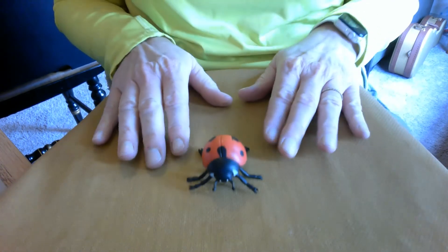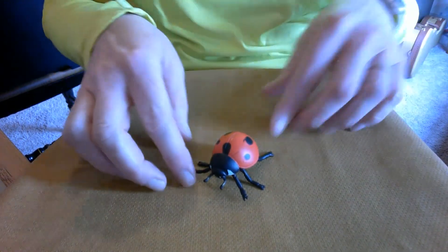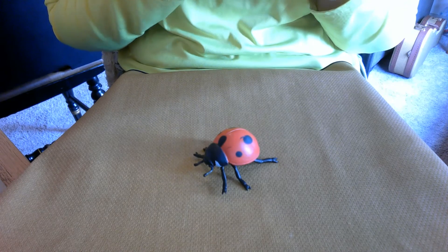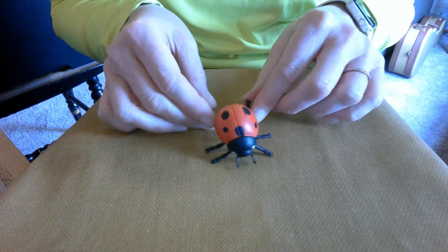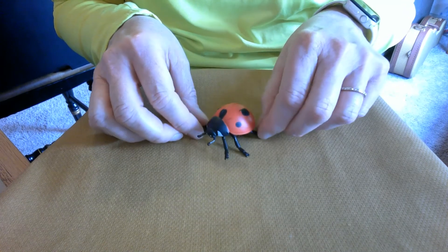Now, do you remember in the book when it talks about bugs and insects? Is a ladybug a bug? No, it's not — it's a beetle. If you said beetle, you're right. A ladybug is a beetle, but bugs and beetles are both insects.